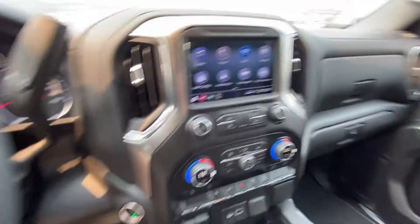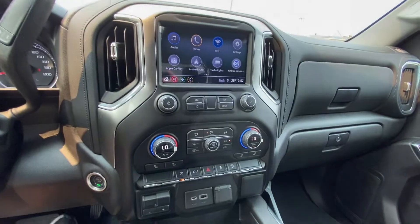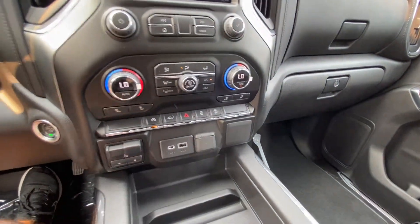There's a column shifter, push-button ignition, and a nice large touchscreen with Apple CarPlay and Android Auto, dual-zone climate control with heated front seats, an integrated trailer braking system, and USB ports.